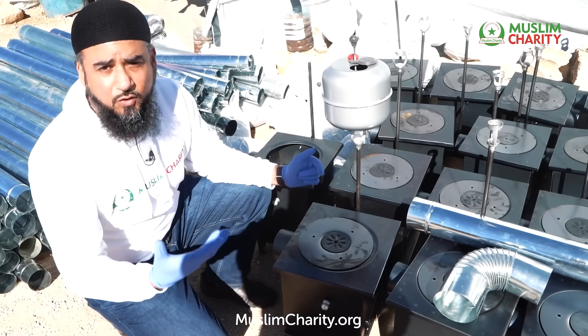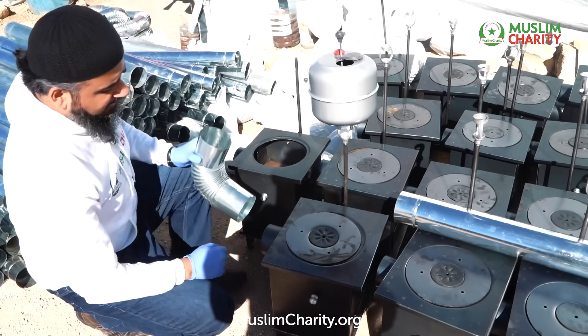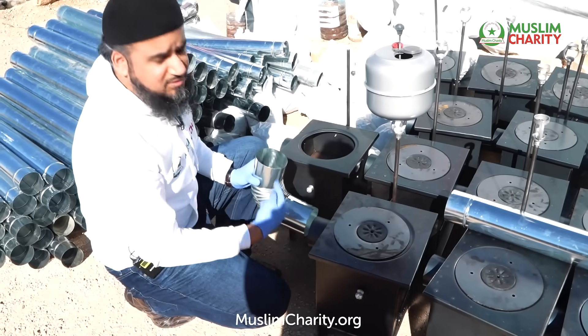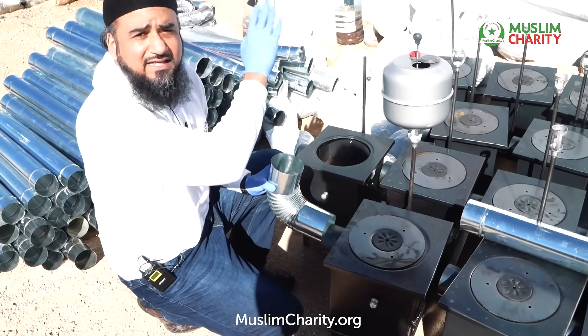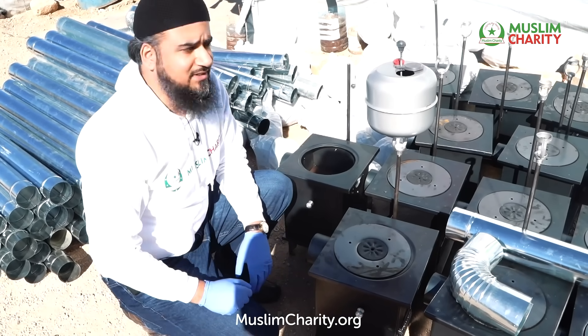The fumes or smoke that are generated come out of these pipes, which we're also providing, and the smoke goes directly and safely outside of the actual tent. So it doesn't produce any fumes inside the tent.